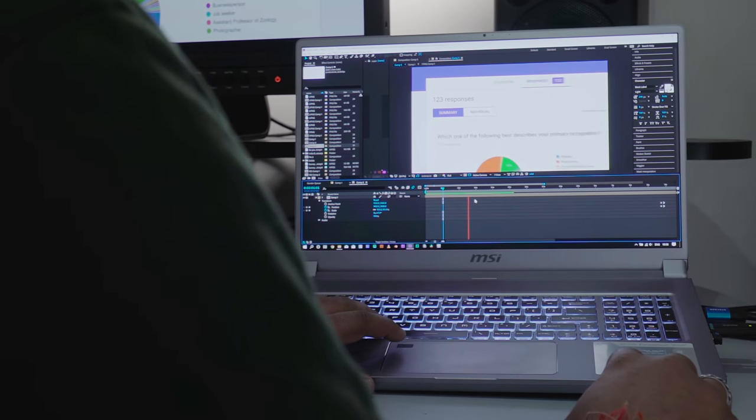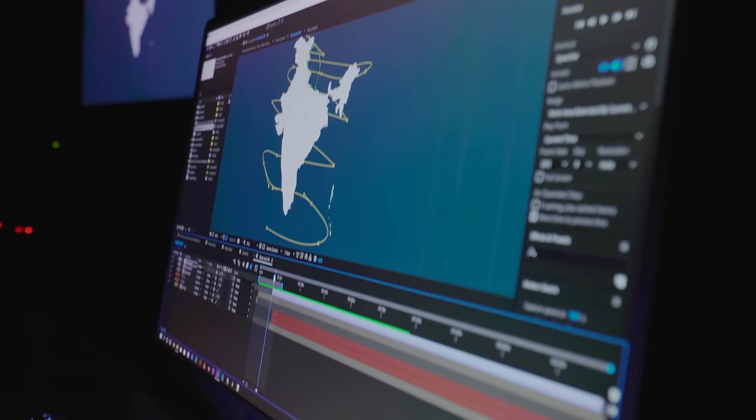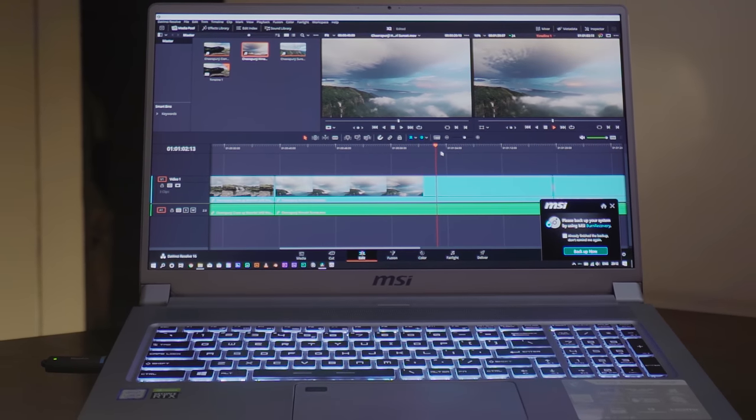We are able to render 4K graphic compositions in no time. This is definitely one of the most powerful PCs we've ever worked with. MSI is known for its gaming laptops, but the content creation series laptops changes all this.